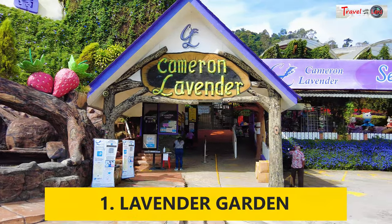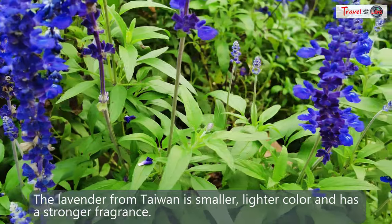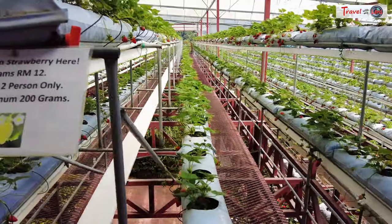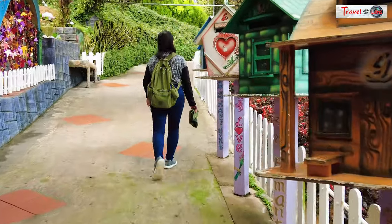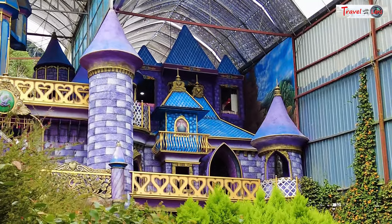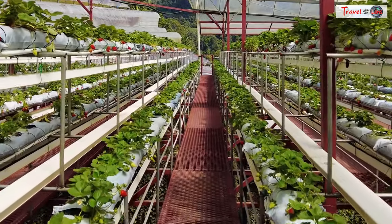The first one is a lavender garden in Trinkham. It also has many other flowers and a strawberry farm. The main building is a beautiful man-made landscape with white picket fences. There are also a vintage car, colorful statues, and a cartoonish light purple Disney-like castle. Some 3D mural art adds fun to your creative photography. Don't forget to taste the lavender flavor ice cream and pick some strawberries at the strawberry section.